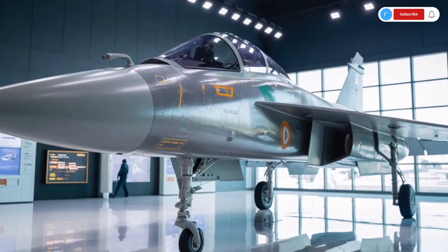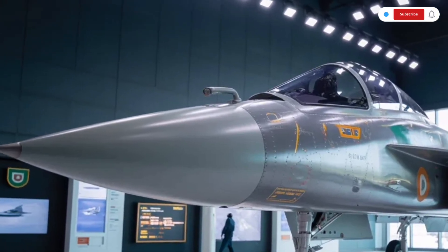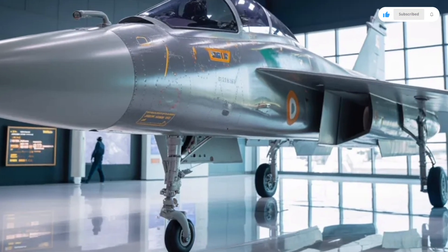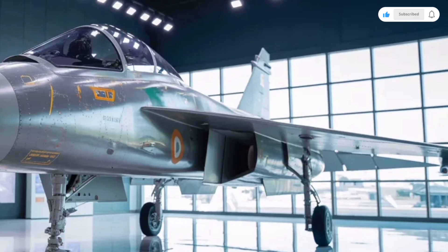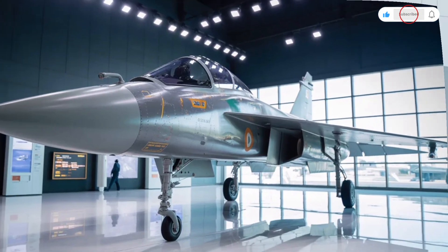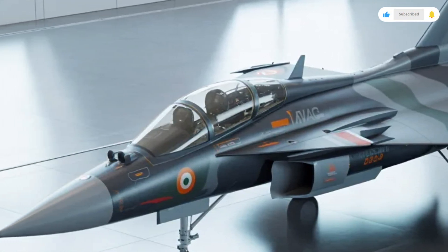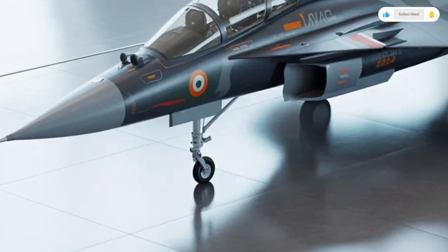Welcome back to SK Cars 2.0. Today, we're taking a deep dive into something truly extraordinary and far beyond the world of everyday automobiles. We're reviewing the 2025 HAL Tejas MK2, a next-generation fighter aircraft that represents one of the biggest leaps in Indian aerospace engineering. While this isn't a traditional car, our channel loves machines that push boundaries, and the Tejas MK2 is a perfect example of advanced design, engineering precision, and high-performance innovation.